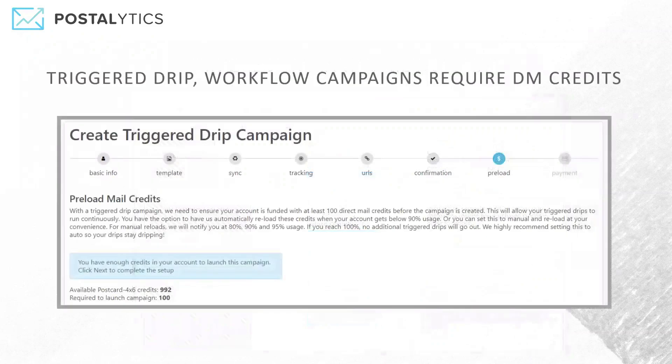If you're sending trigger drip campaigns from workflows, then you have to have direct mail credits. We actually designed the tool so that you don't have to have a credit card charge every time you send out a single piece of mail through a trigger drip campaign. It just makes sense, so we require you to buy at least 100 as a starting point. Then once you do that, you can deploy those credits across all of your trigger drip campaigns that are using the particular format that you purchased for.